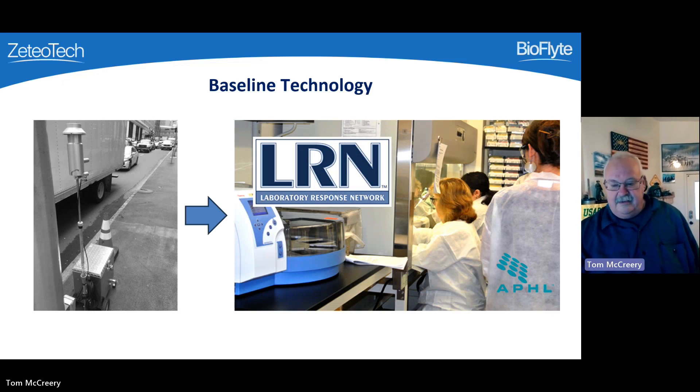How is this done today? The current BioWatch system has triggered collections in 30 jurisdictions in public places and transit systems. When a trigger is set off, a sample is transported physically to one of the 130 laboratory response network facilities, where it is processed by a trained technician, and an answer is received after a period of time. There are significant amounts of time and personnel involved in using this approach.